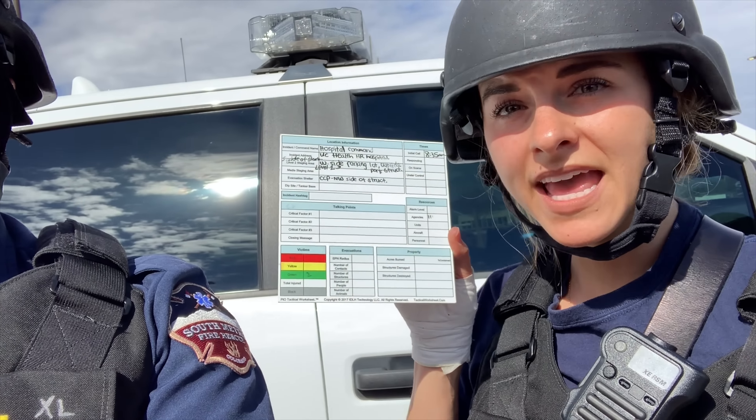Even during the training, this is our PIO tactical worksheet, and we're able to put important information on here — anything from the amount of victims that are injured to the critical factors of the incident, media staging area, the incident command name, as well as where it's occurring. This is actually a dry erase board so we can write things down and then erase them as things are changing, in order to give the most clear picture to the media as well as the community of exactly what's happening.